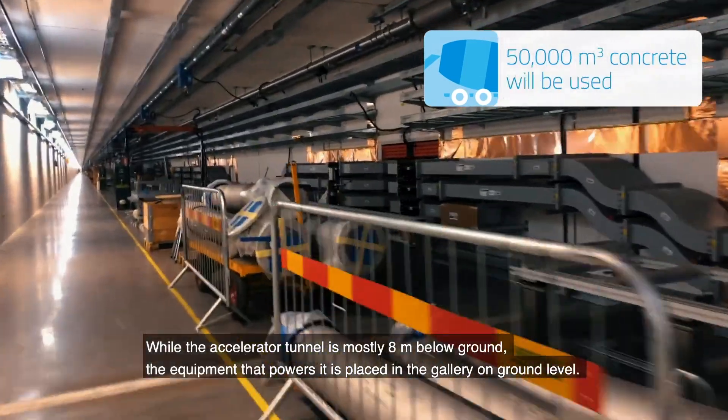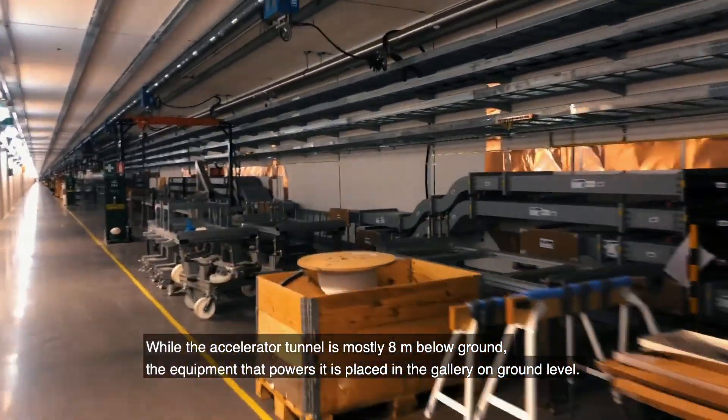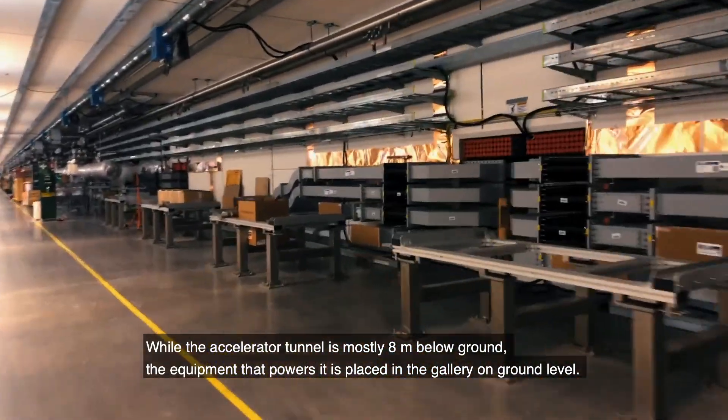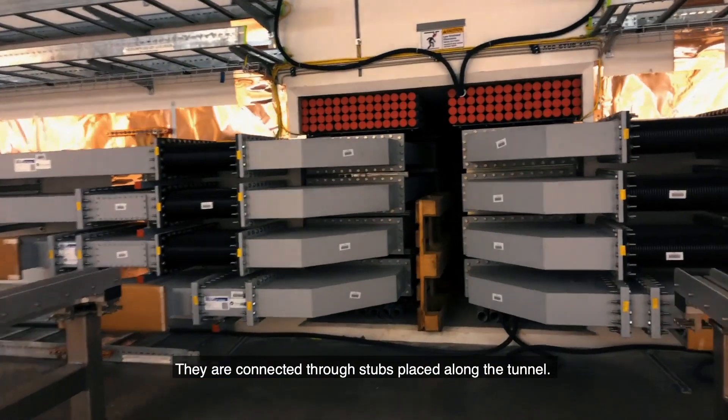While the accelerator tunnel is mostly 8 meters below ground, the equipment that powers it is placed in the gallery on ground level. They are connected through stubs placed along the tunnel.